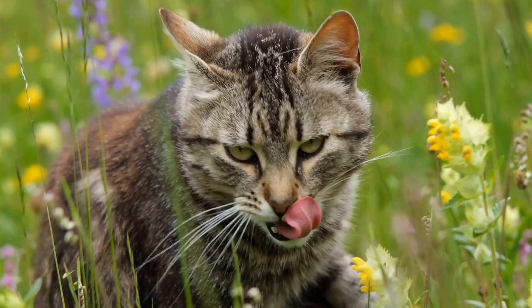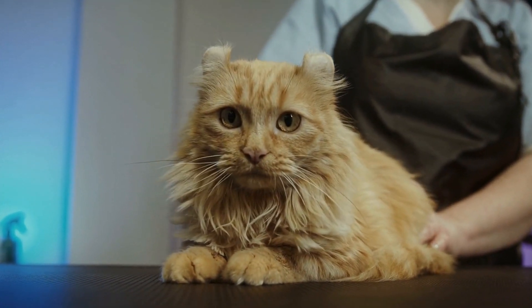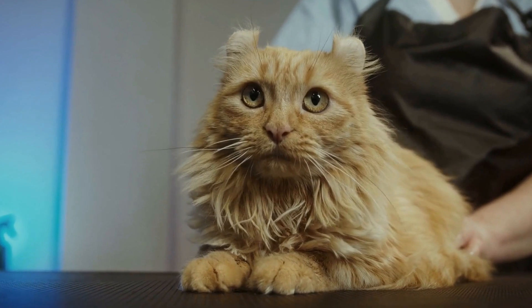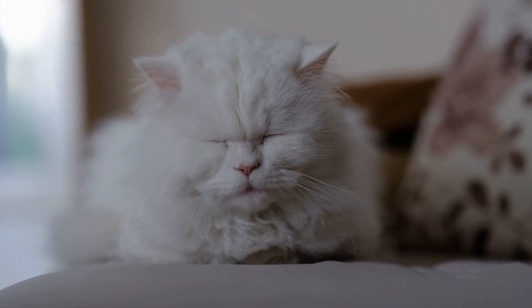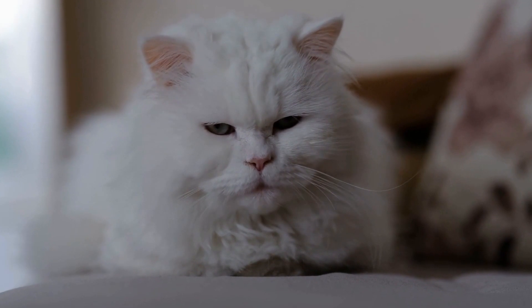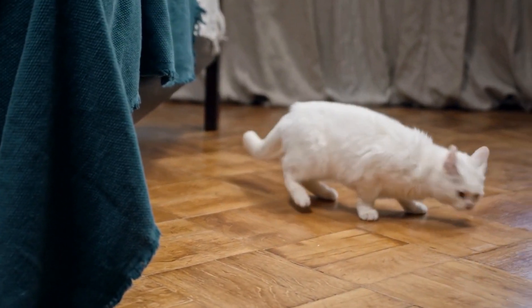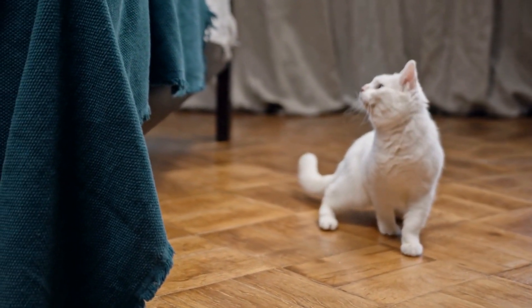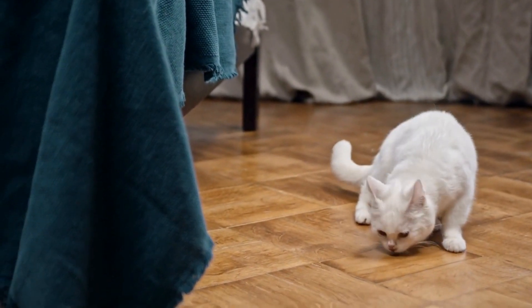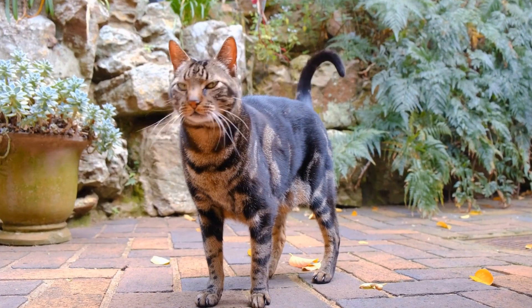Proper Nutrition: A balanced diet is essential for your cat's overall health and longevity. Provide them with high-quality cat food that meets their age, size, and specific dietary needs. Avoid feeding them human foods that can be toxic, such as chocolate, onions, garlic, or grapes. Obesity is a common health issue in cats, so ensure that you are feeding them appropriate portion sizes and providing opportunities for exercise.